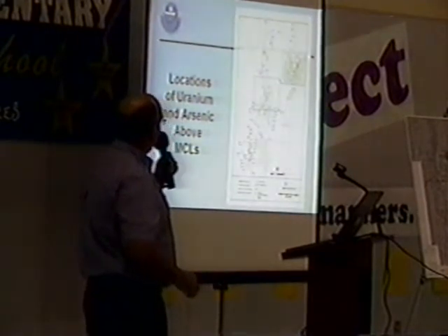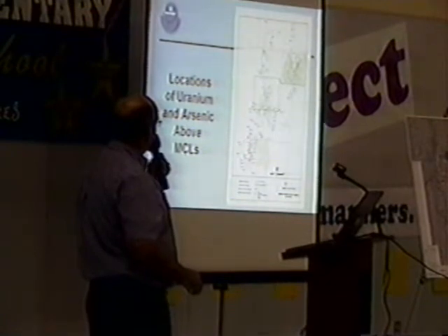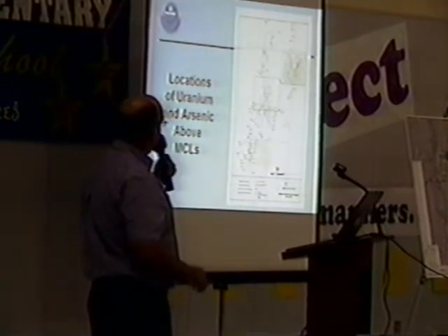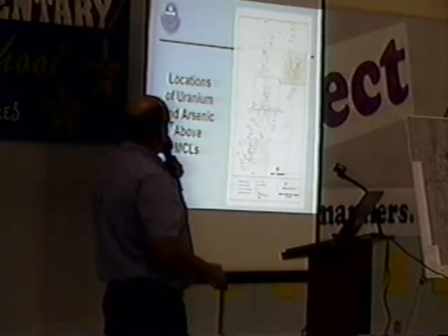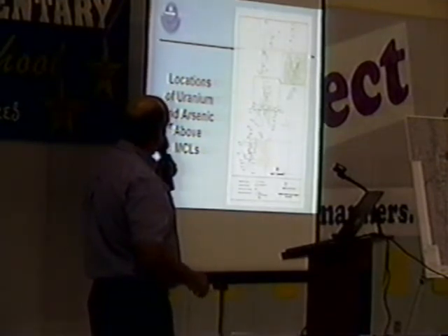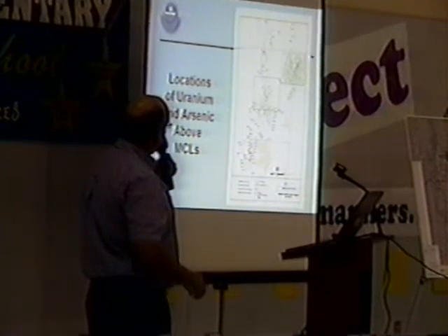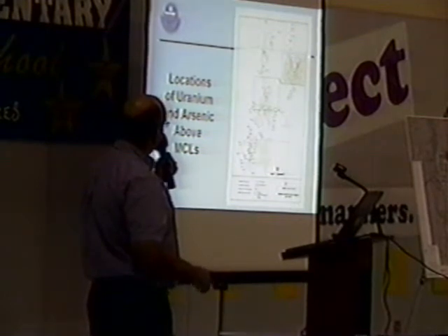We also plotted on a map the results from 2003 to 2009. This shows where the wells exceed uranium — that's the green — and where the wells exceed arsenic — that's the brown. A green triangle indicates both uranium and arsenic. Arsenic is kind of spread from south to north across the mine site with evaporation ponds, whereas uranium is more concentrated to the northern mine site. That's not always the case, but it's a general outcome based on the samples.